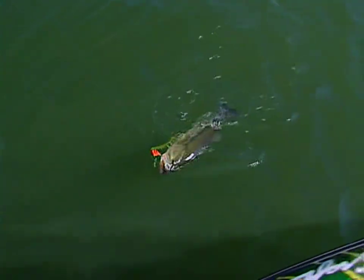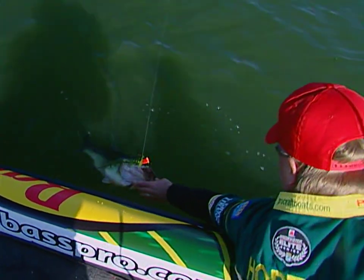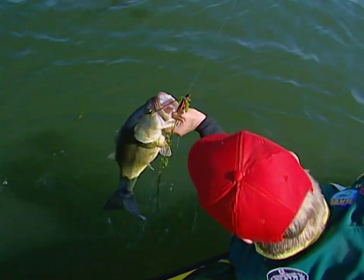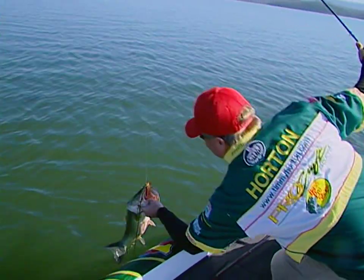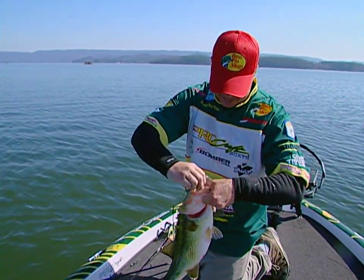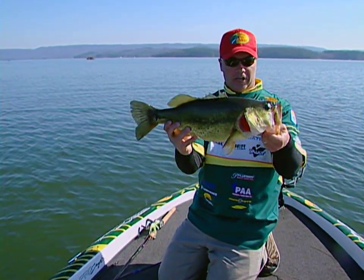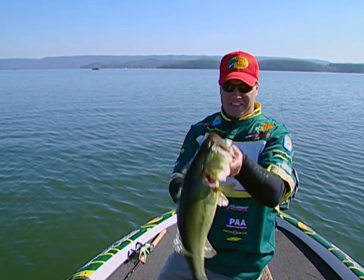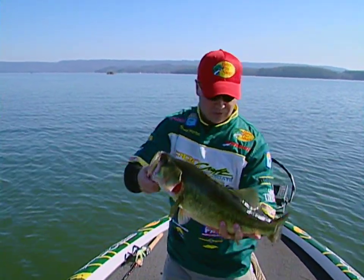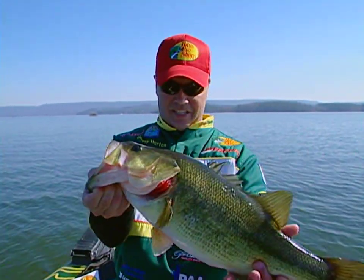Another big Lake Guntersville largemouth — barely hooked again. Look at the grass — the grass tells the story. One hook of that Excalibur rattlebait is in that bass. That fish didn't even fight — it just felt like dead weight. Another five pounder right here on that same grass bed. When you go to lakes with hydrilla, it's just full of these big fat healthy bass.